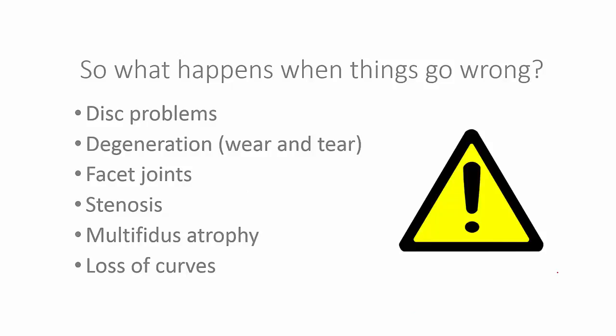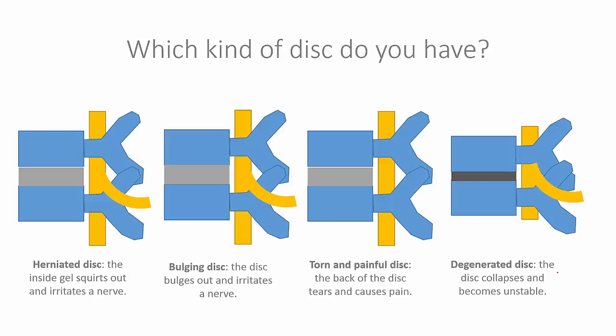Now that we know what we have and how it's put together, let's look at what happens when things go wrong. What kind of disc problem do you have? I have patients that come to me all the time and say they have a problem with their disc. My first question is, what kind of problem do you have with your disc? And that's generally where I lose the patient. So it's critical for you as a patient to understand that there are different things that can go wrong with discs.